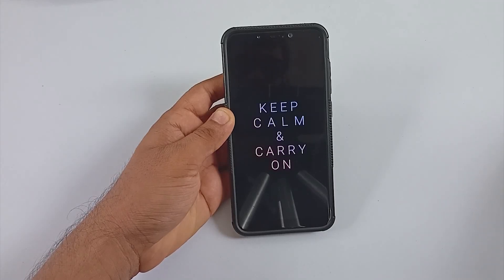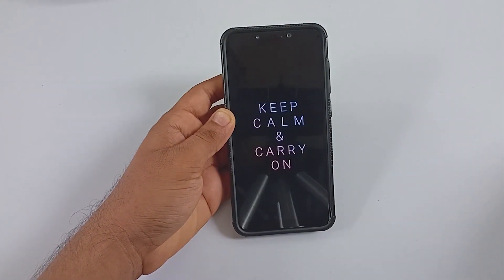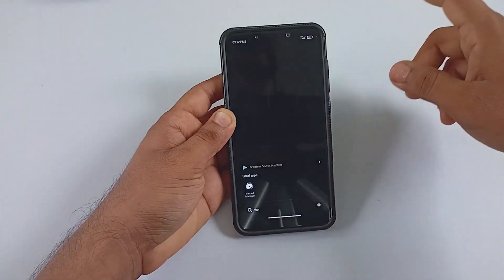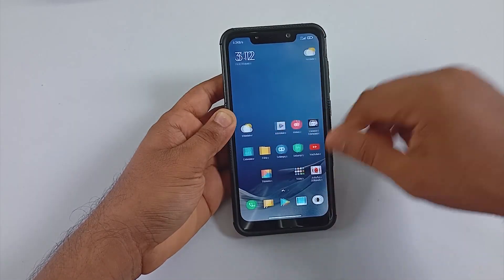Let's look at the latest MIUI 12.6 by OOF Gang running on Xiaomi Poco F1. I will be covering all major bugs with a performance review which includes some basic tests, benchmarks, CPU tests, and finally a gaming test.